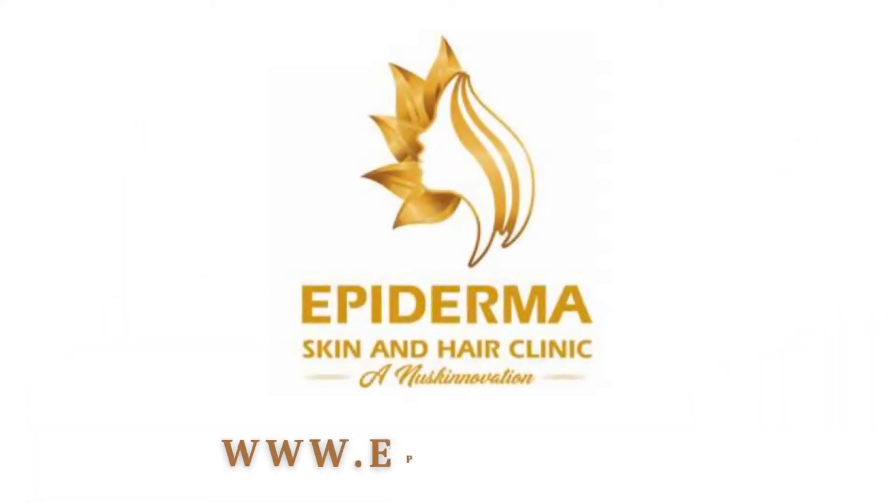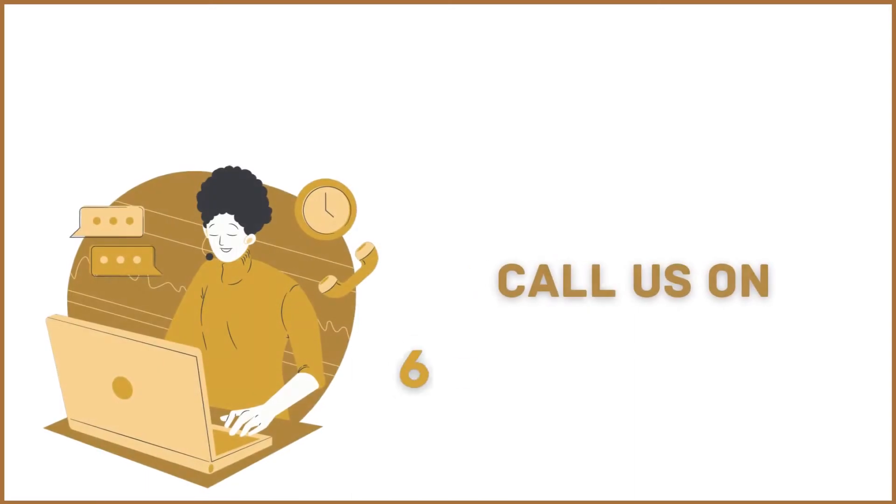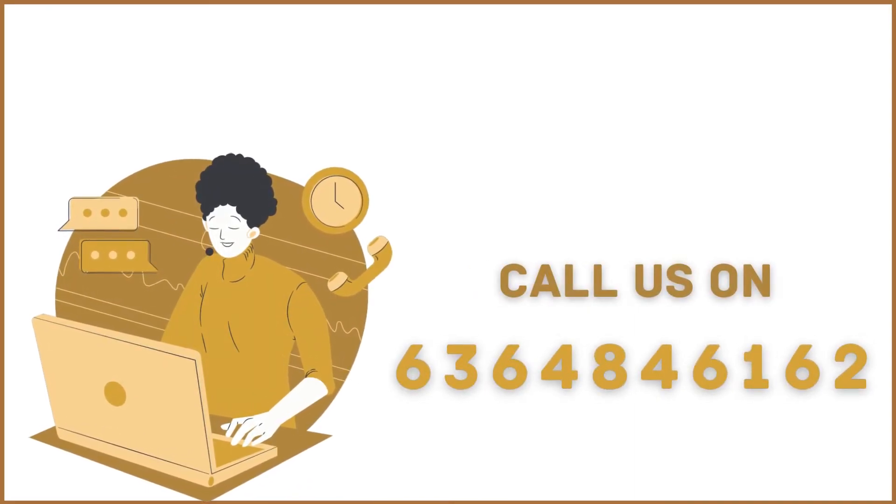For more information, visit www.apdharma.in or call us on 636-484-6162.